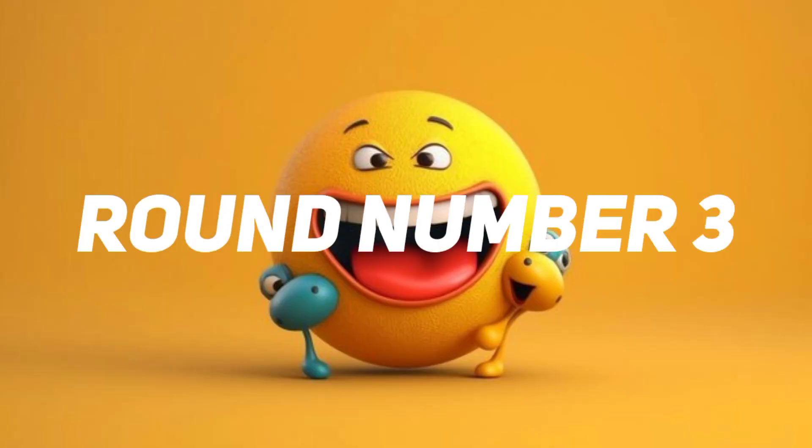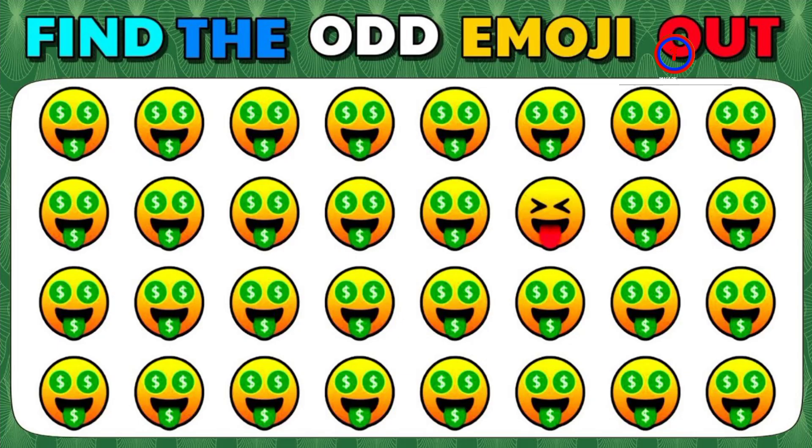Round number three. Time out. This one is the correct answer.